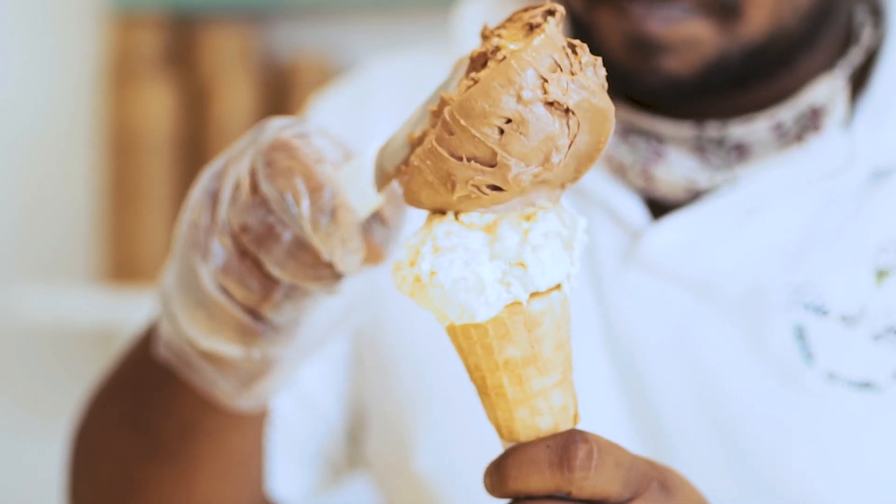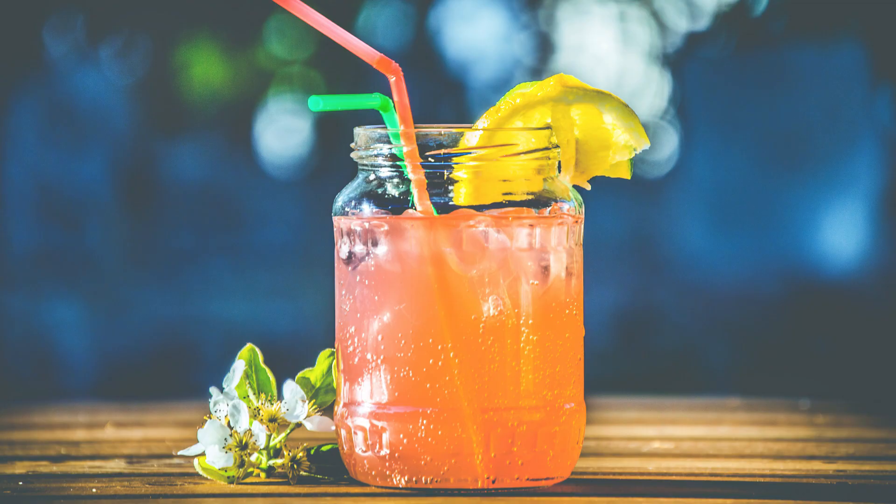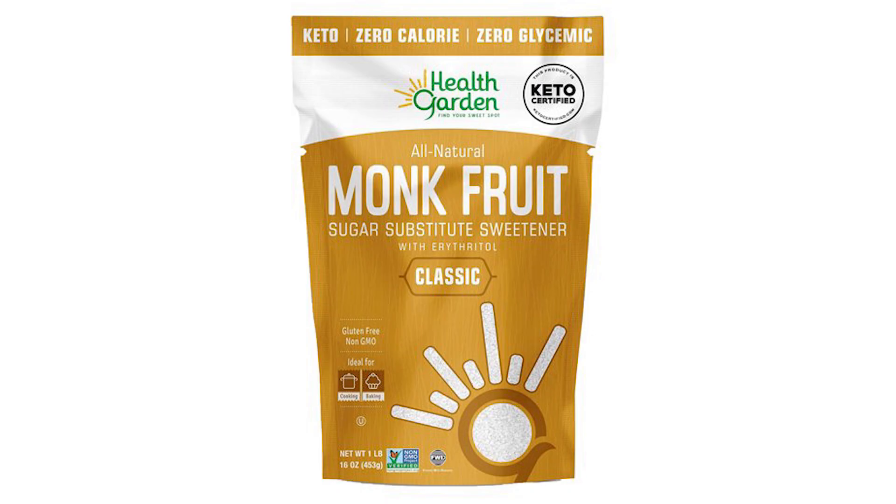Monk fruit extract is found in many sugar-free products, including frozen desserts, soft drinks, and packaged sweeteners.